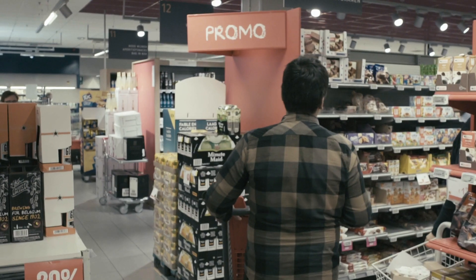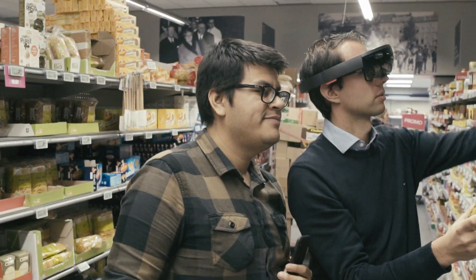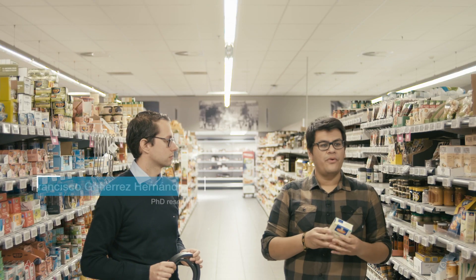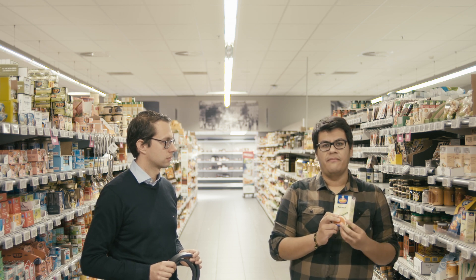When people go to the supermarket, we want to help them make better decisions related to their personal health. They look at the labels and sometimes the information is not complete for them. So we want to show them more information that is available on the box.